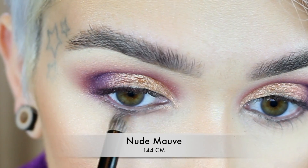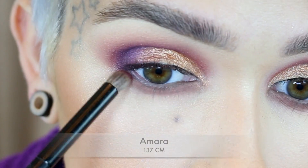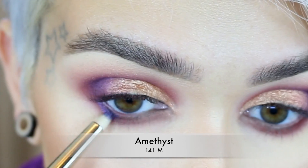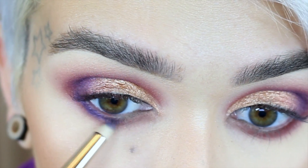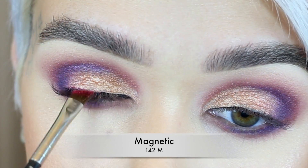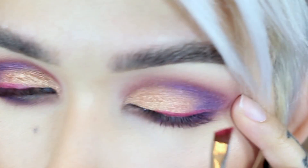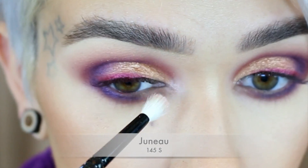Lower lash line with a NARS contour brush — I'm taking Nude Mauve on the inner half of the eye, then Amara on the outer half where the shades meet up. MAC 219 with Amethyst, bringing it from the outer corner and diffusing it in. I'm going to run a little bit of Magnetic right against the lash line — I don't want liner but I do want this color — on a MAC 263, and I'll dampen it and go again. A little bit of Juno on the inner corner with a Wayne Goss number 20 brush.